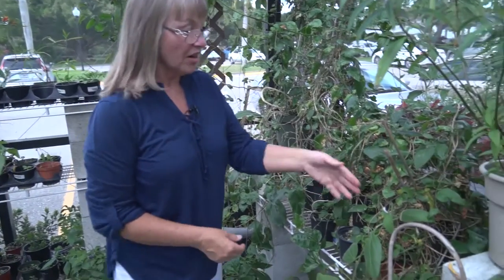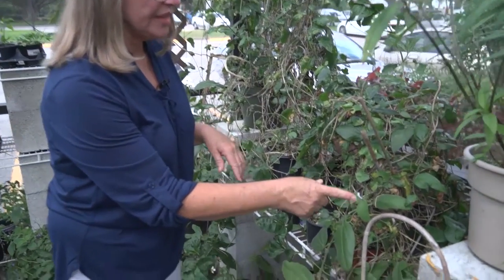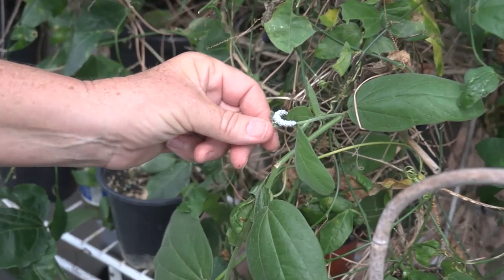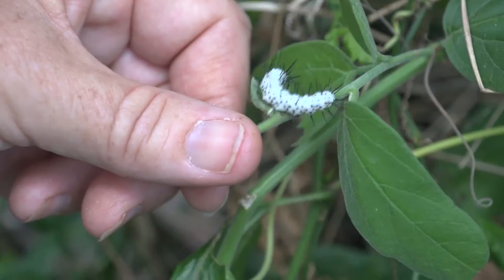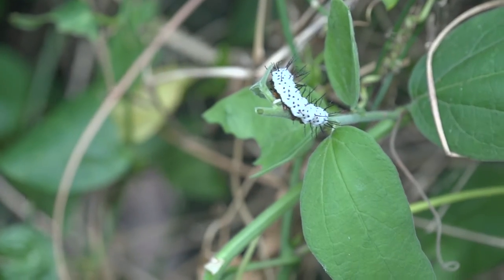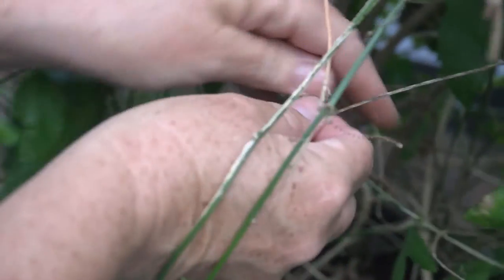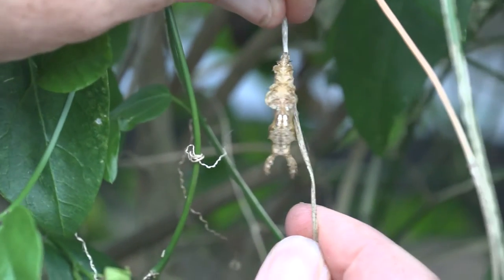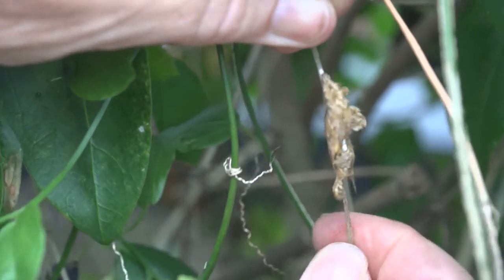Over here on our passion vine we have our state butterfly, the zebra longwing. It's a nice white caterpillar and it will turn into that beautiful zebra longwing. And over here is what its chrysalis looks like — you would certainly throw that away if you saw it on a bush.